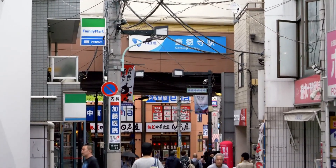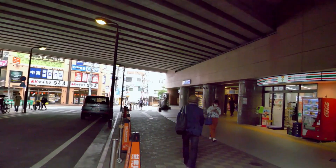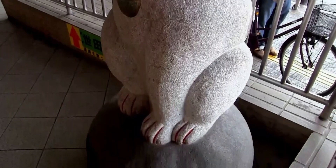Let's take a walk around Gotokuji station. It's located on the Odakyu line, 20 minutes away from Shinjuku. Our goal today is Gotokuji Temple, most popularly known as the Lucky Cats Temple.